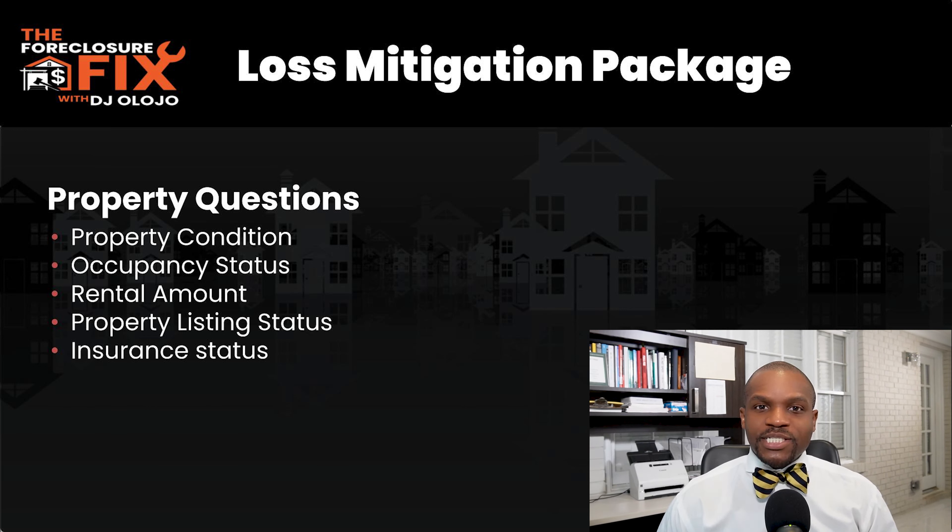The next section covers property condition. What type of condition is the property in — is it pristine, dilapidated, or does it have foundation issues? They also want to know the occupancy status — is it vacant or occupied, are you living there or renting it out? Keep in mind the loan servicer is not driving by your house every day; they don't know about your house unless you tell them.